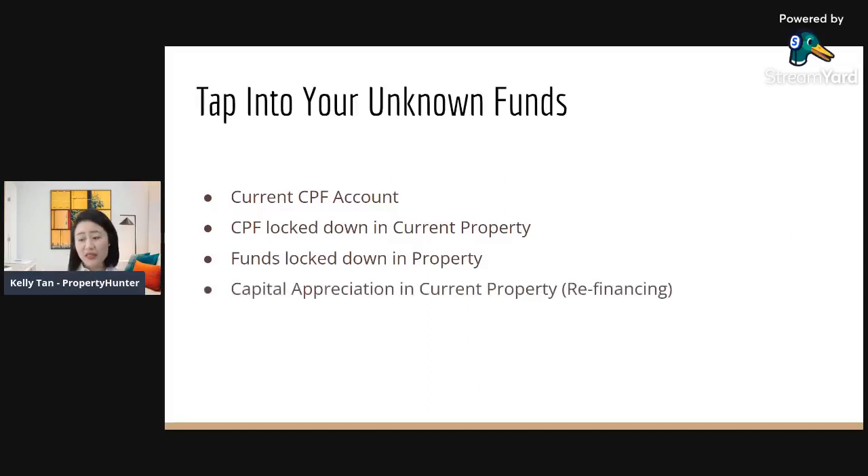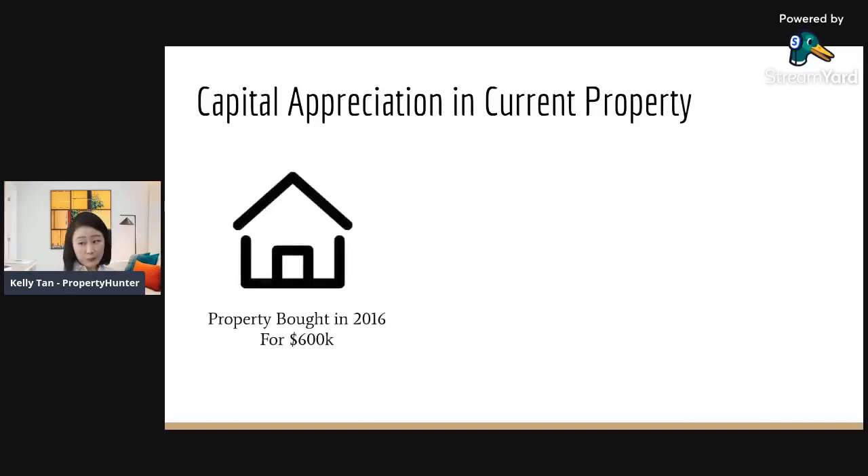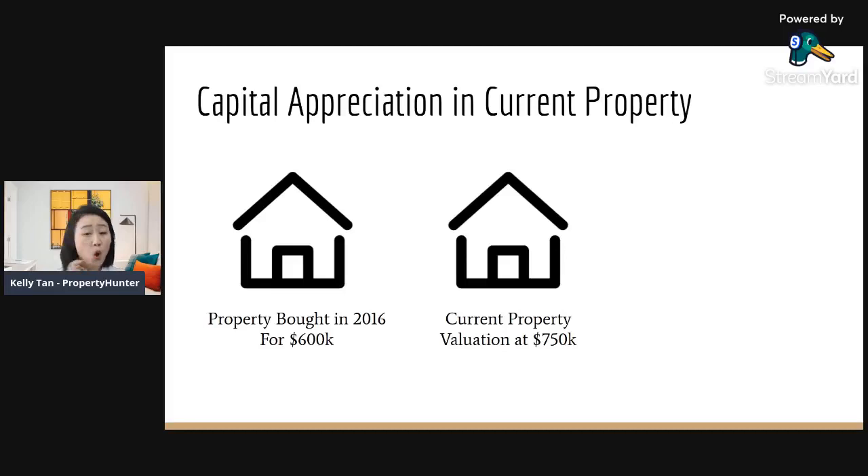The fourth method many people are unaware of is tapping into the capital appreciation in your current property — commonly called refinancing, or more specifically, gear-up financing. This suits people who want to invest but don't want to sell their current home. For example, take a property bought in 2016 for $600,000. Assuming a very conservative current market valuation of $750,000, you can use the bank's formula to cash out the appreciation.